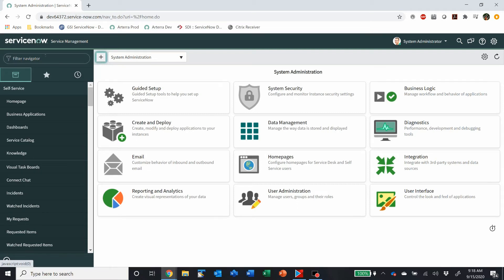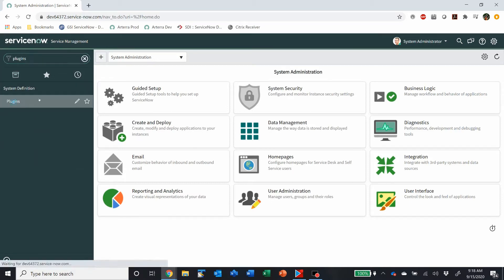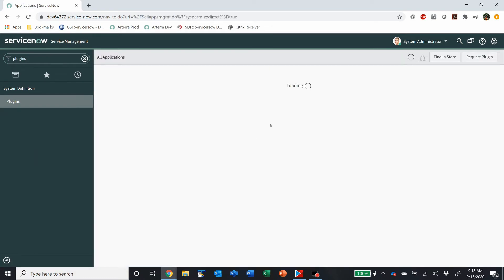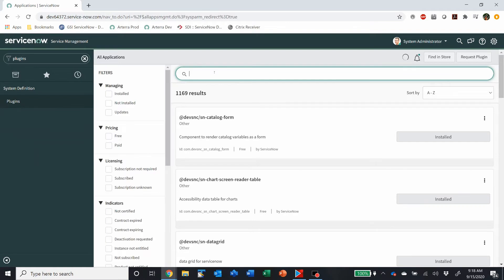Today I wanted to show you a new feature that comes with the Paris release of ServiceNow. It's called the Change Success Score. The first thing you have to do is enable a plugin. The plugin is only for the ITSM Professional subscription, so if you don't have that, this isn't really for you.